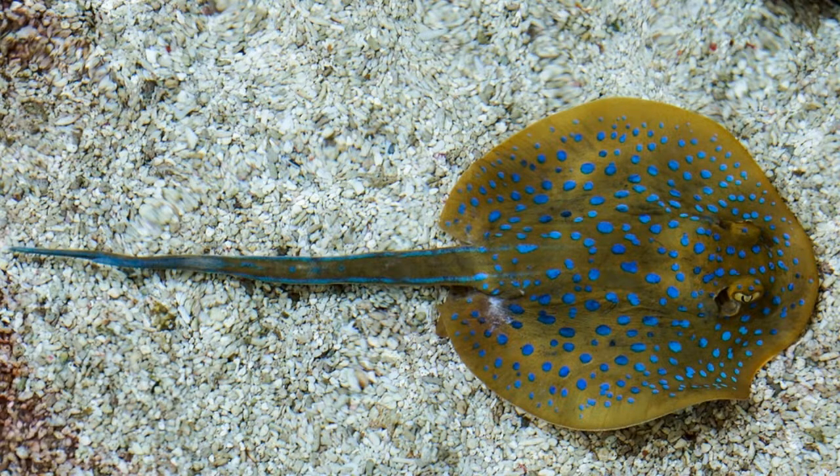They are usually solitary, but they sometimes swim in groups. A group of stingrays is called a school. Most of their time they will be hidden on the ocean floor. The shape and color of their body allow them to slip under the sand and become invisible to enemies.